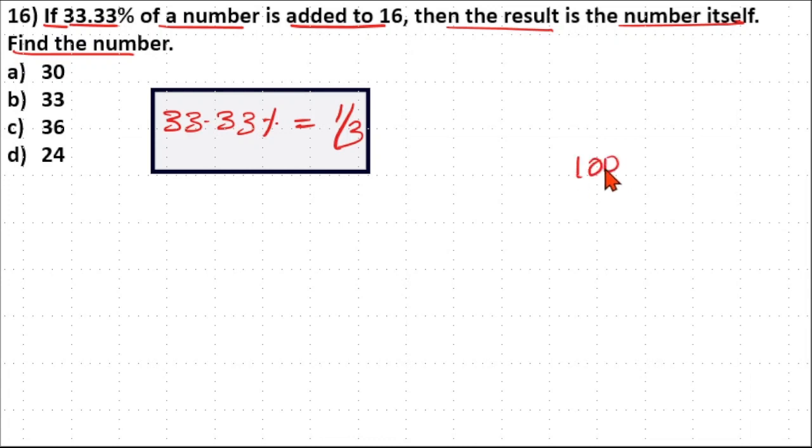That is, 100/3 = 33.33, so 33.33 divided by 100 is 1/3 — meaning 33.33% equals 1/3. Now, let us consider the number as x. Then 1/3 of x (that is, 33.33% of the number) added to 16 gives us our equation.